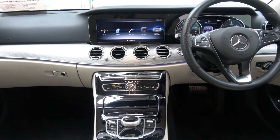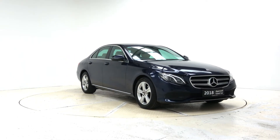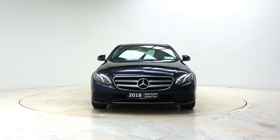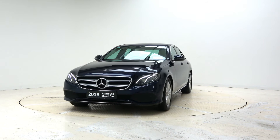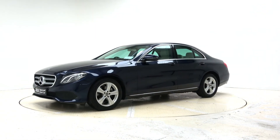This model can be yours from just €507 per month. For more information you can contact our sales team on 091 337 400, visit us on our website at connellys.ie or pop into our showroom in Briarhill Business Park Galway.